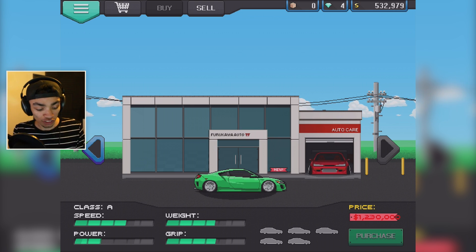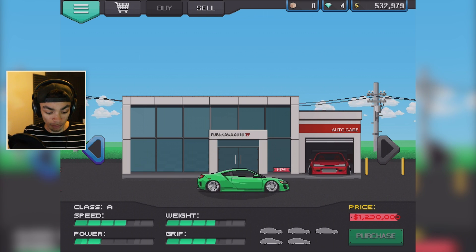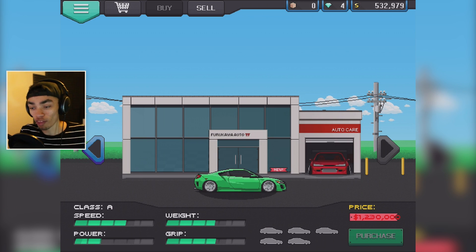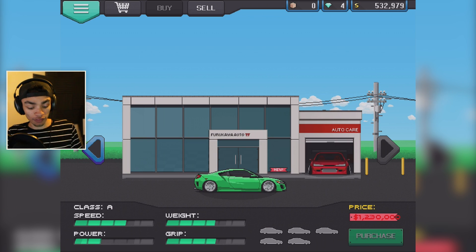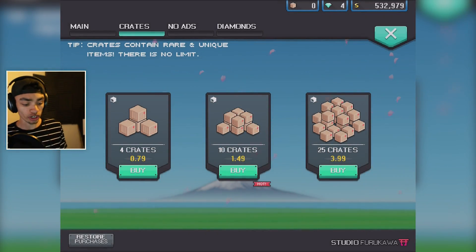What we're gonna do is actually take this thing. How much speed is it? That's a freaking speed demon compared to the rest of them. The weight of this thing is massive as well. But what we're gonna need to do to actually afford this is buy some crates. So that's what we're gonna do — buy those crates.